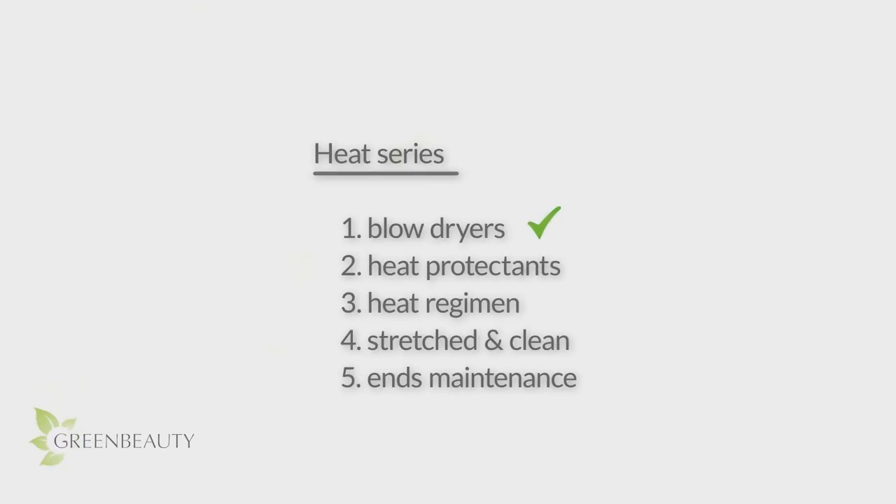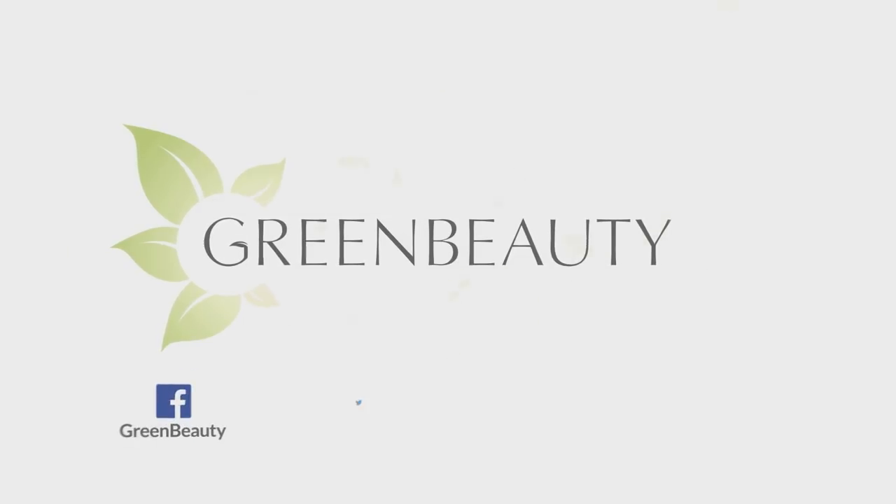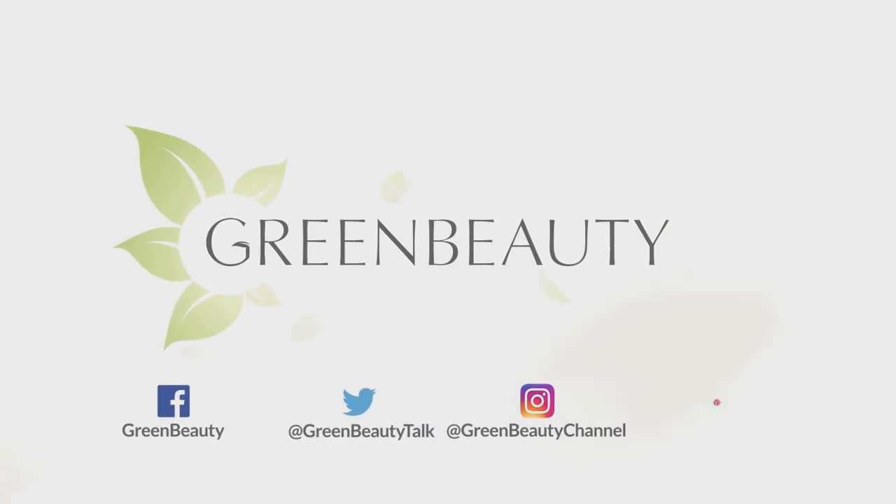In the next video, I'm going to talk about heat protectants and if they're really that important. I hope this video was helpful. As always, thanks for watching. See you in the next video.